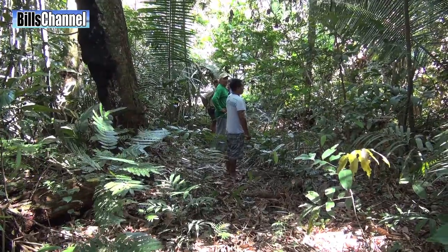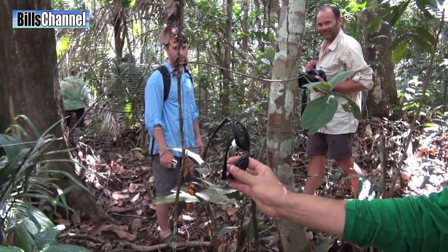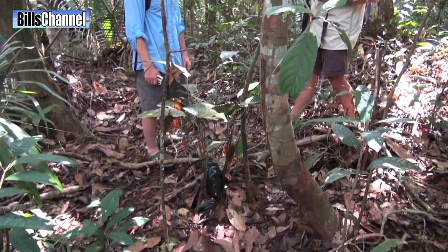On our way back, my good friend and guide Wellington Mello stopped and pointed at a spider web. He asked, "You want to see how strong the spider webs are?" and said, "Look."